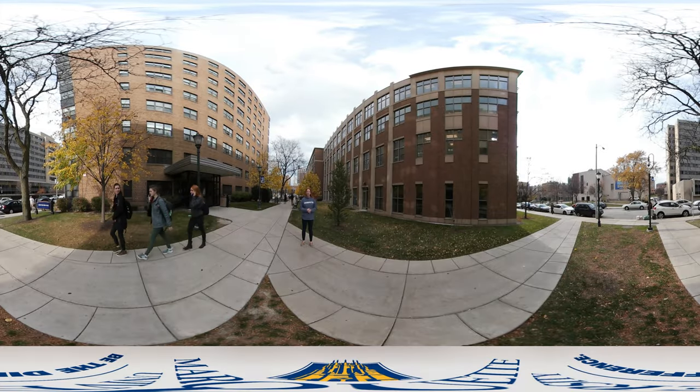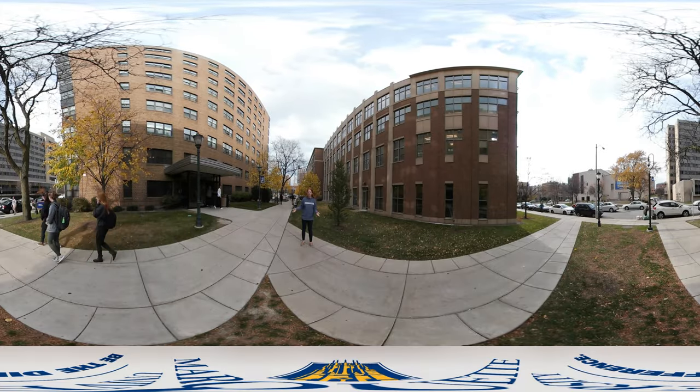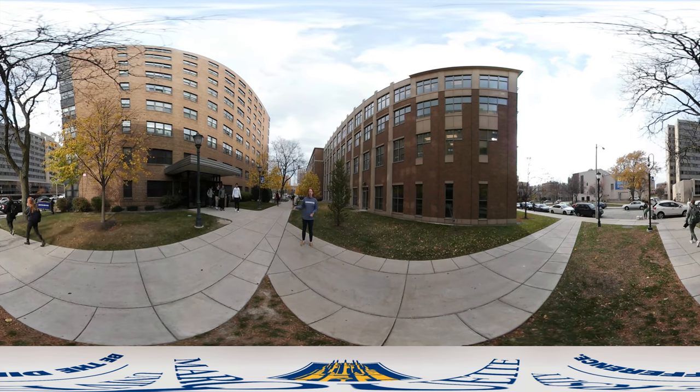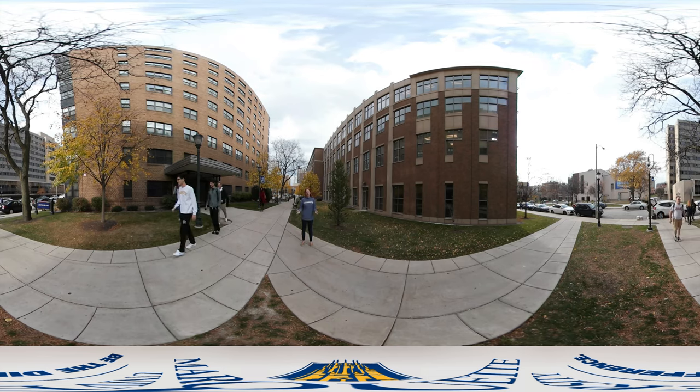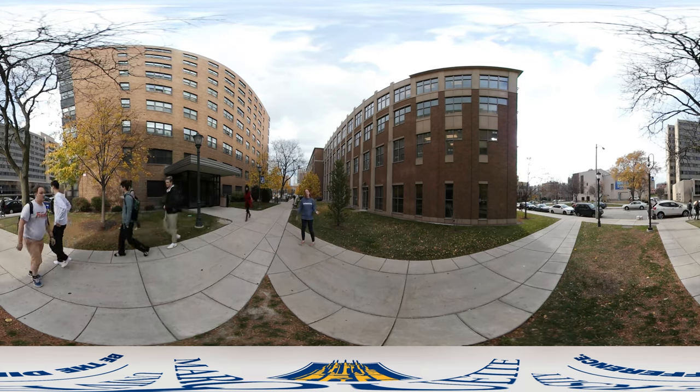Hi, my name is Sheila and I'm a student in the College of Nursing here at Marquette University. Welcome. I'd like to show you around Abbotsford, one of our first year residence halls today. This is home to about 250 first year students. Let's go take a look.